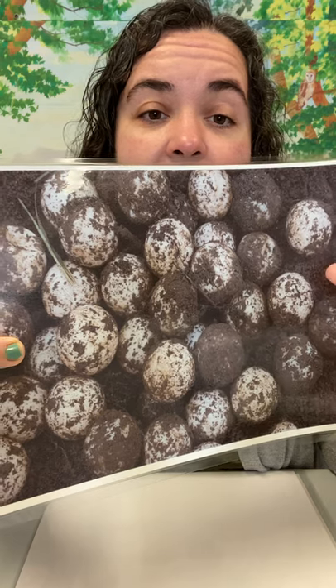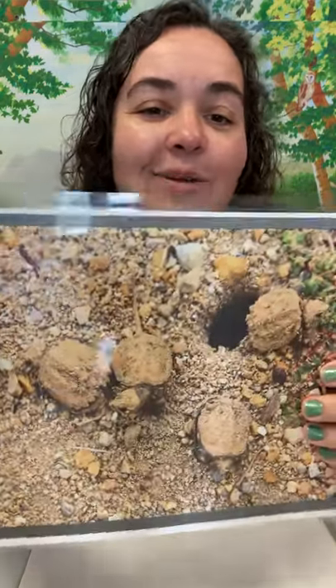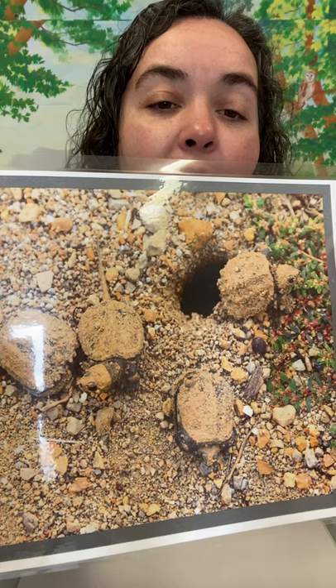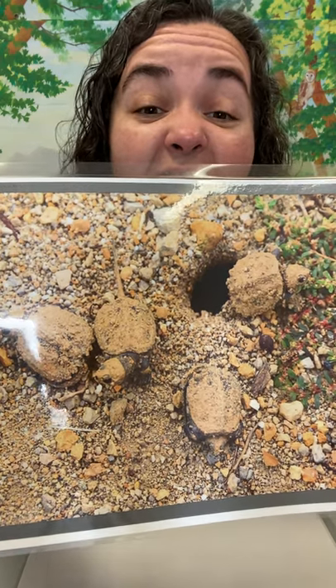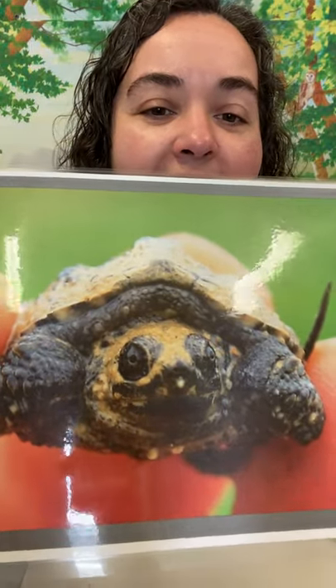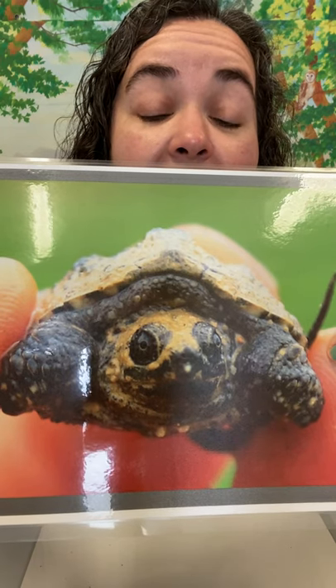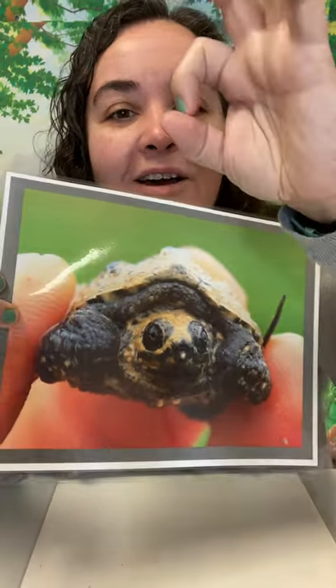Remember those eggs are leathery — they give just a little bit, they're a little bit soft, not hard and brittle like bird eggs. When young snapping turtles hatch, they will hatch in their eggs, dig their way out of that hole, and emerge. When they are very, very young — just hatched — they're about the size of a quarter, so very, very small. Here's a closeup picture of a snapping turtle hatchling. You can see it has that shell, that little tail, those front legs, that snapping turtle face and eyes. But they are very small, about the size of a quarter.